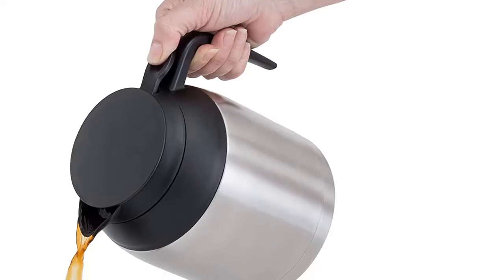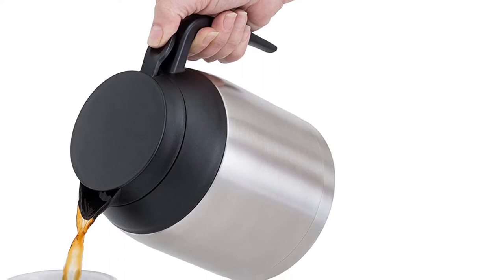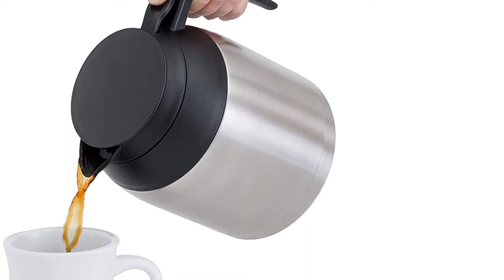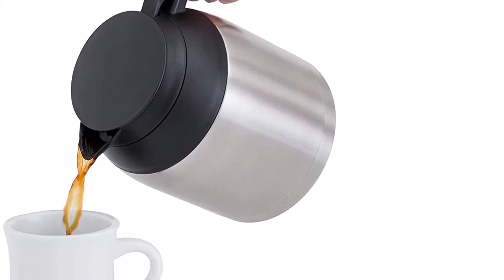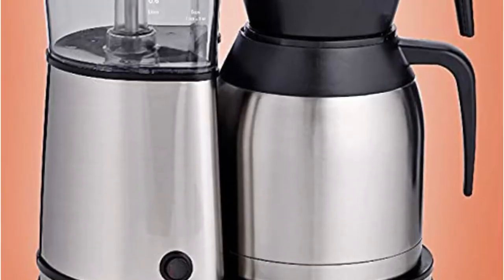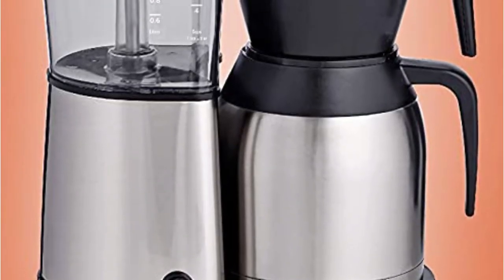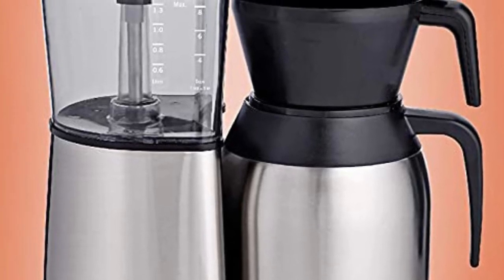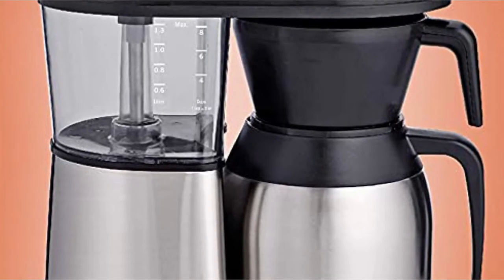It's hard to find negative things to say about the Bonavita Connoisseur coffee machine. It works as advertised, which means it brews cup after cup of delicious, full-bodied coffee with minimal muss and fuss and no need for an engineering degree to master programming. While the machine doesn't use a heating element to keep the coffee hot, the double-wall insulated pot does a good job of keeping it warm for several hours. Probably the best coffee maker in this price range.